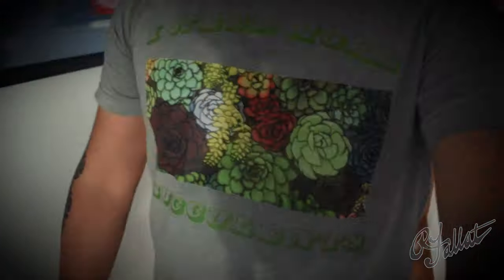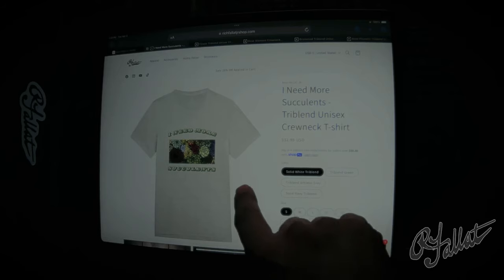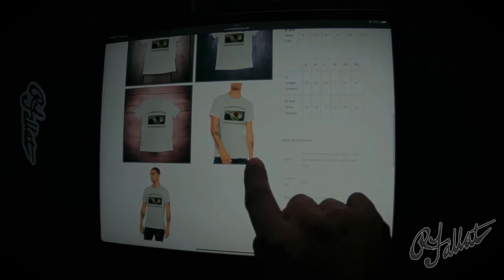Hey, you — yeah, you with the face. Are you tired of the same old boring t-shirts? I mean, come on, you're walking around like you just rolled out of bed. But not anymore. Introducing the 'I Need More Succulents' t-shirt. Look at this thing — it's not just a shirt, it's a lifestyle statement.